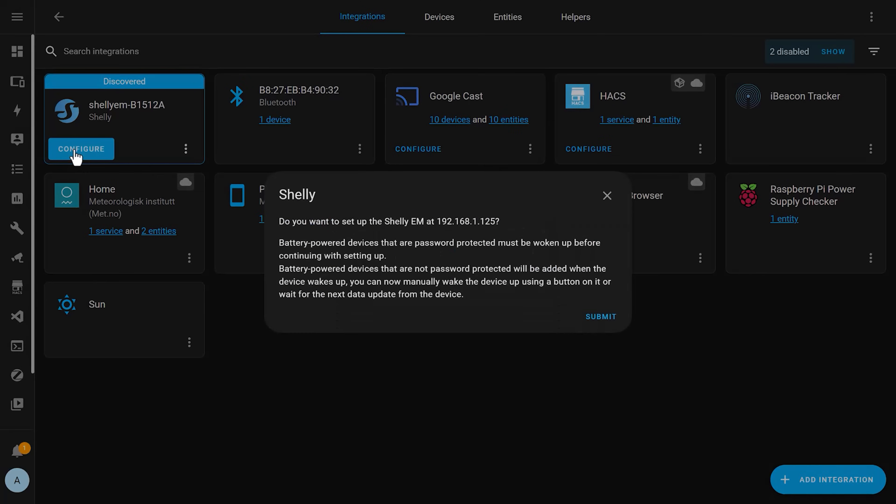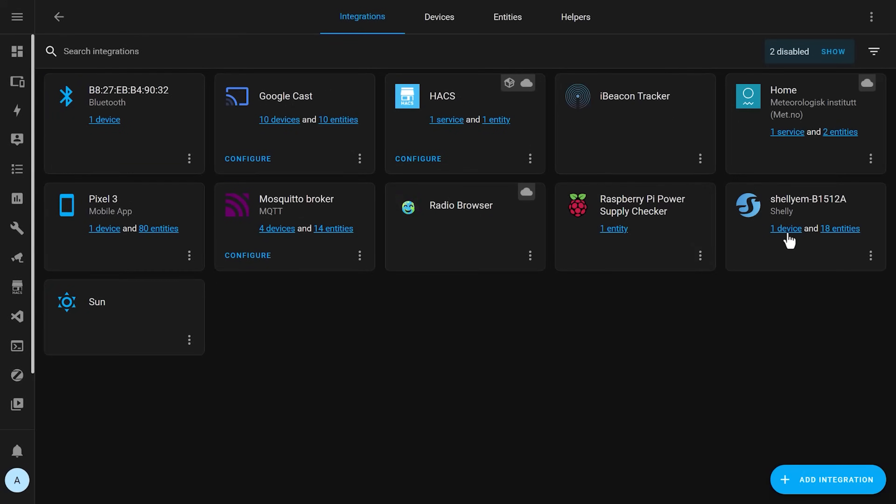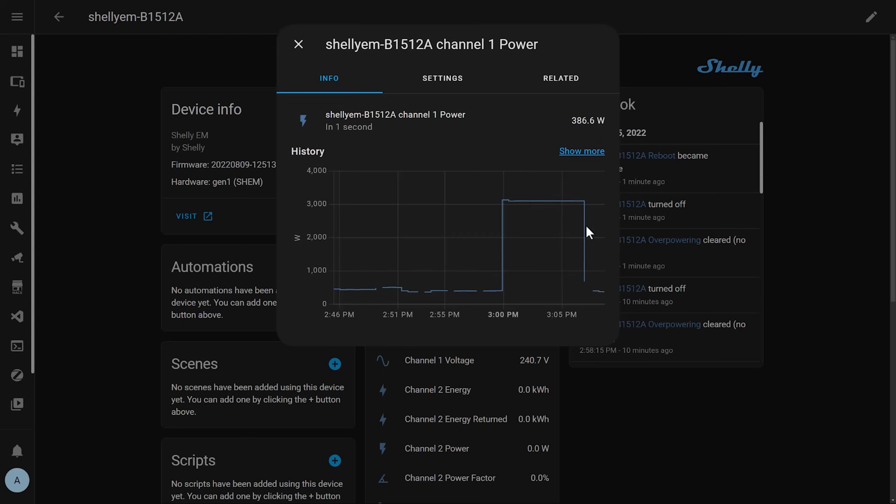Once I added it to my wireless network, it was immediately detected by Home Assistant. I clicked the handy configure button, and the sensors and entities were added immediately. After a few minutes, I had the power and energy data available in these sensors.